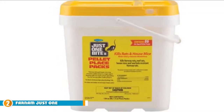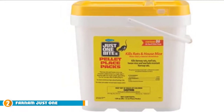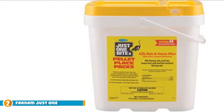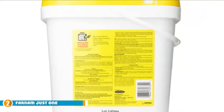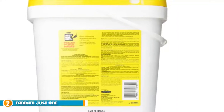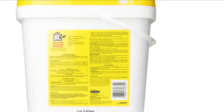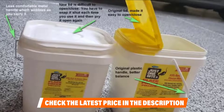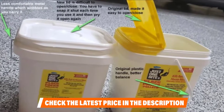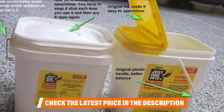Moving on to number 2: Farnam Just 1 Bite 2 Bait Pellet. For those living on farms or small holdings, by the time you realize you have rats, there are dozens of them skulking around your property. Rats get into the vegetable garden and destroy crops, rummage in the barn, and leave droppings everywhere. If you don't kill them, they'll continue breeding and multiplying quickly. Fortunately, Farnam Just 1 Bite 2 Bait Pellet is a specialized formula for agricultural use. This potent rat poison contains an anticoagulant that causes rapid death in rats after only one feeding. The rats typically last three to four days before dying.